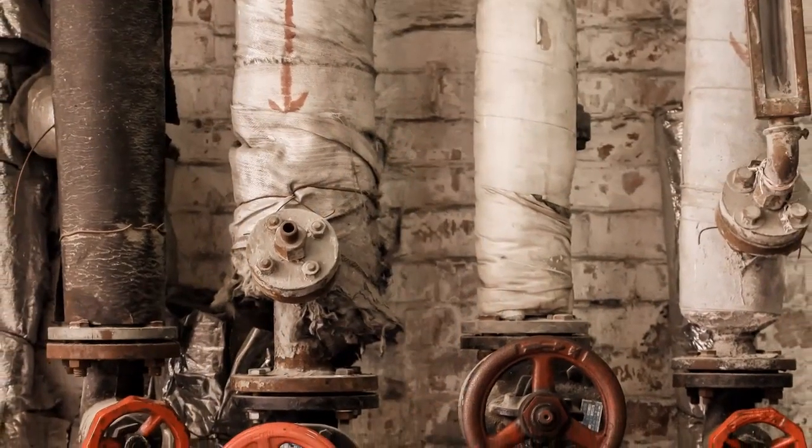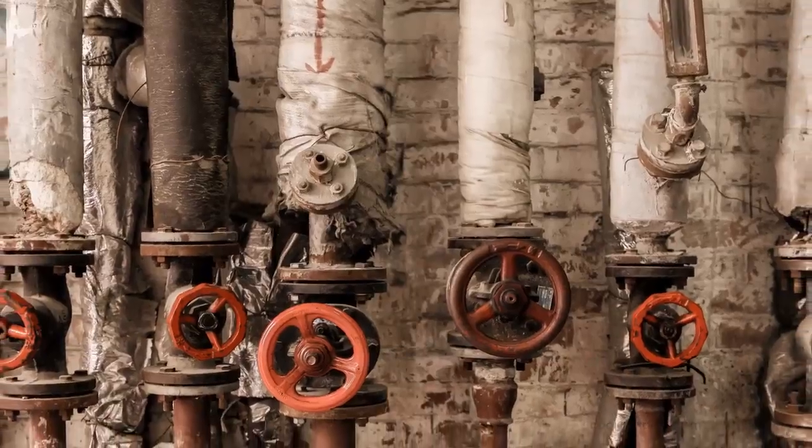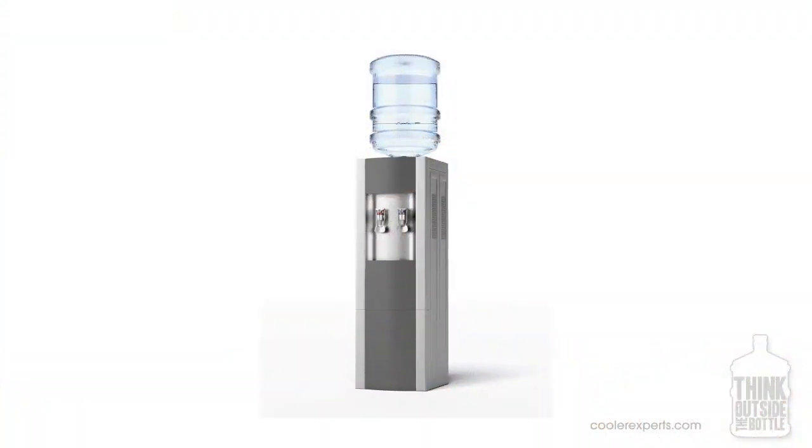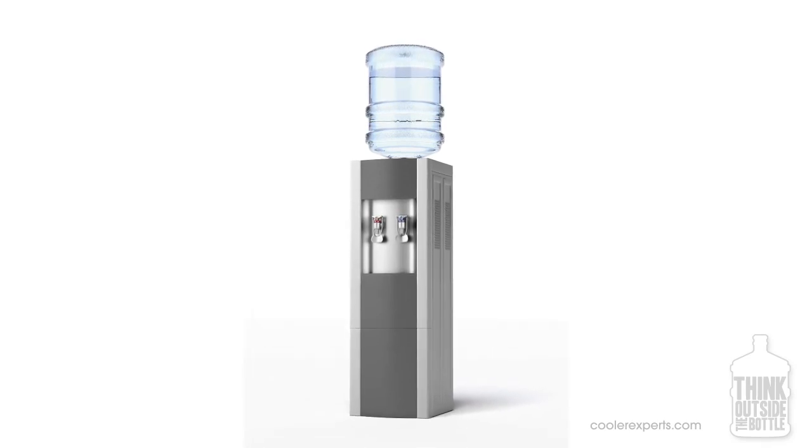The trouble with tap water is that it's filled with disinfection chemicals and travels through miles of dirty pipes before reaching your glass. That's why so many people choose bottled water. And while it may be cold and sometimes tastes good, it's certainly not convenient, clean, or affordable.